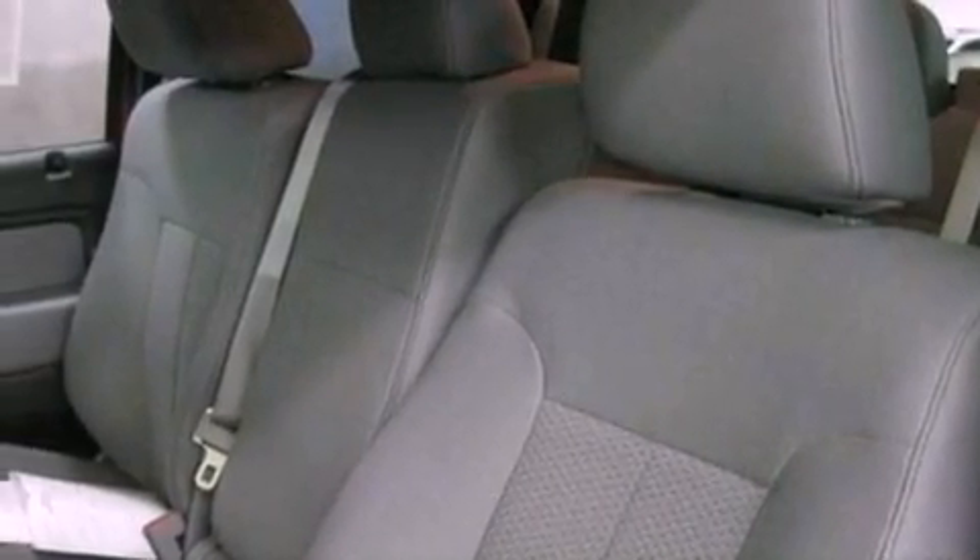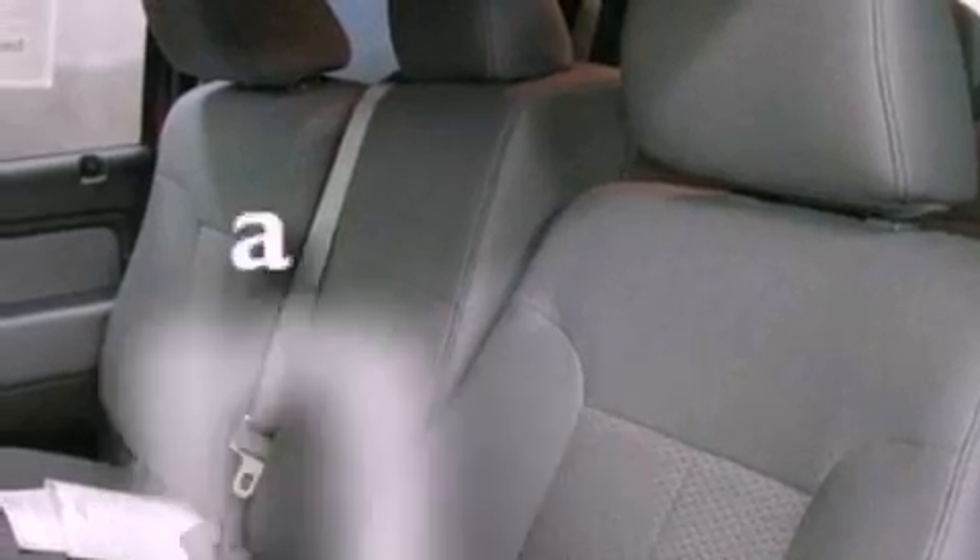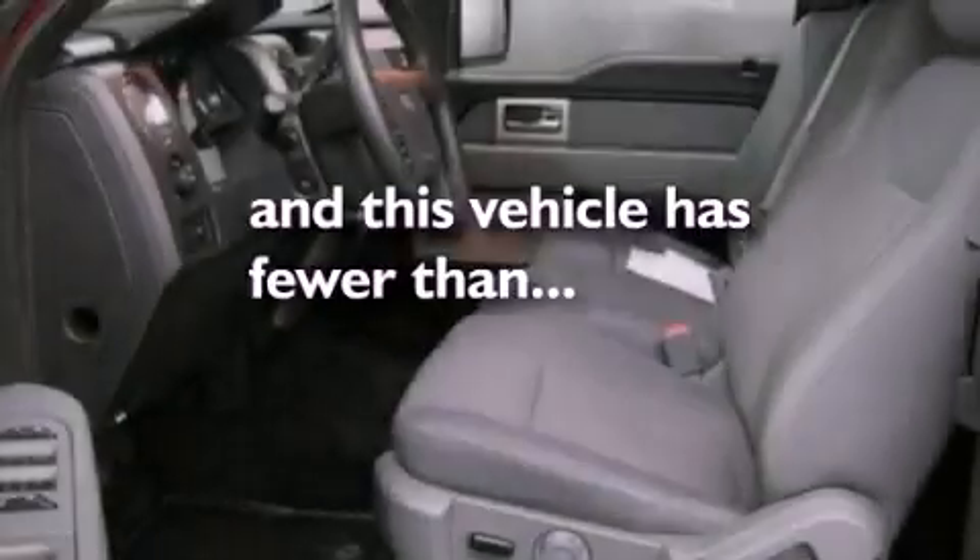12-volt power outlets, an anti-lock braking system, air conditioning, and this vehicle has less than 10,000 miles.